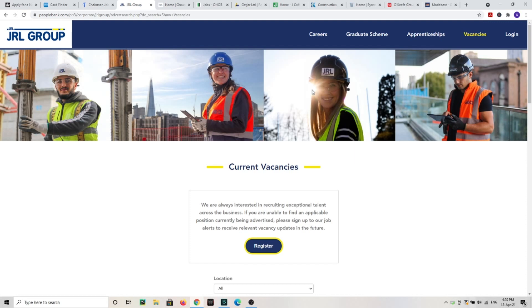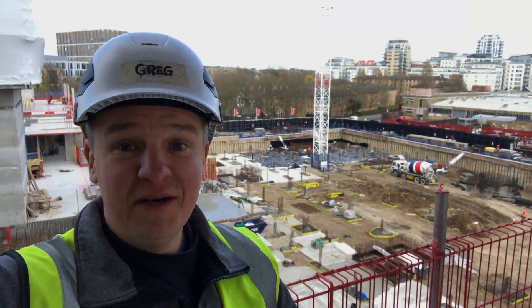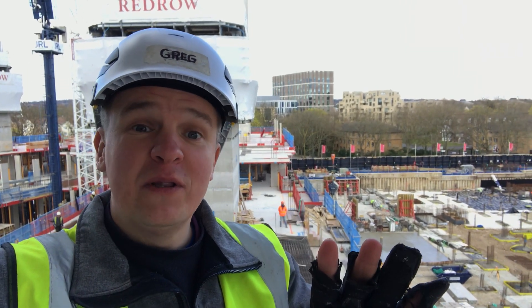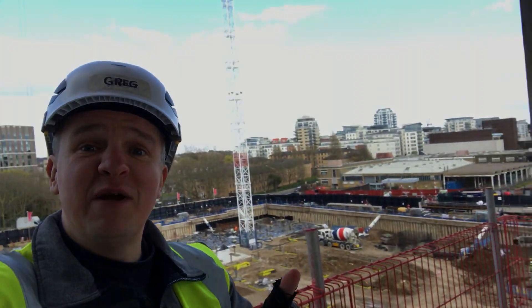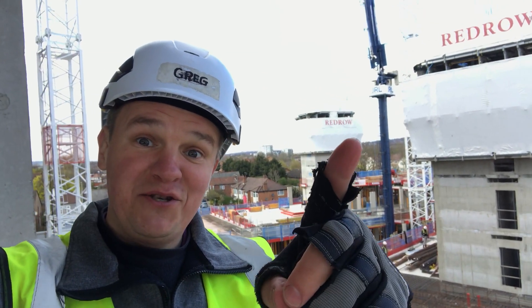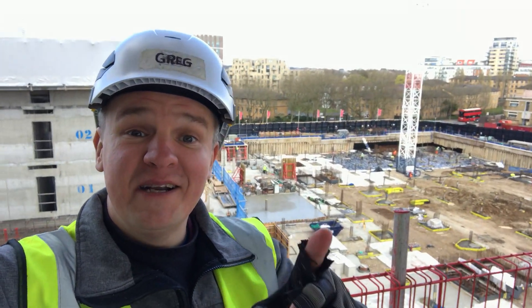One of the most important pieces of advice I can give you: try to get on a project like this one. Look at all this — pile caps, everything here. It's a typical residential project but look how interesting it is. All you need to know is here — drainage, pile caps, attenuation tanks, liner walls. I strongly recommend looking for this kind of work. When you see cranes in your area, go there yourself and ask for a job.